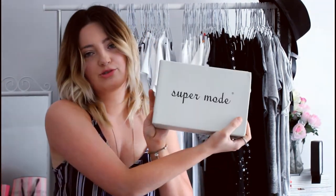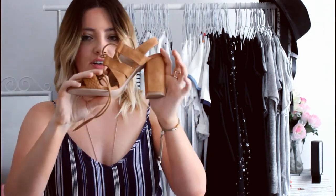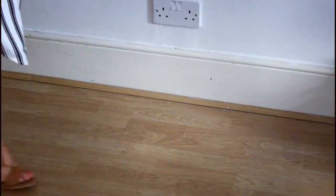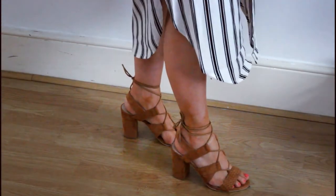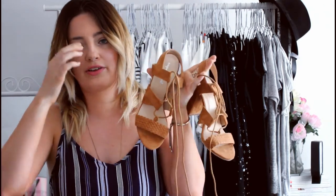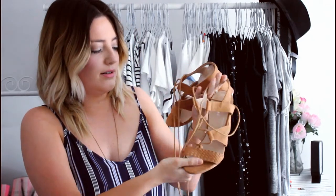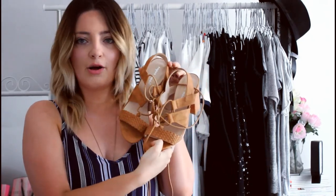Last but not least, I have got some shoes. These are from Supermode and they're beautiful — if you saw me wearing these in the street you would never guess they cost £5. They are just heaven on earth. They are sandals with a kind of chunky heel and a camel suede, and I just think they're so pretty. They're really soft and have a really cool tie-up detail. Totally versatile — you could wear these with jeans, skirts, dresses, pretty much everything. I'm so excited to wear these.